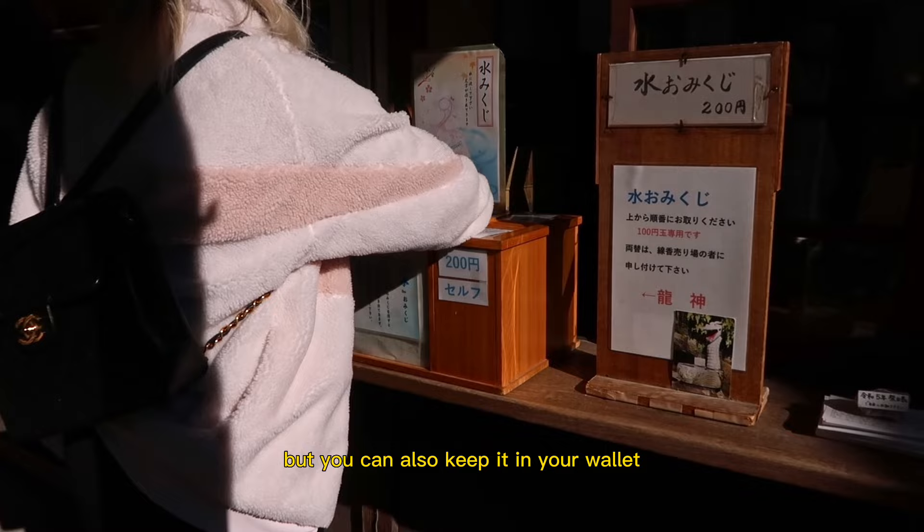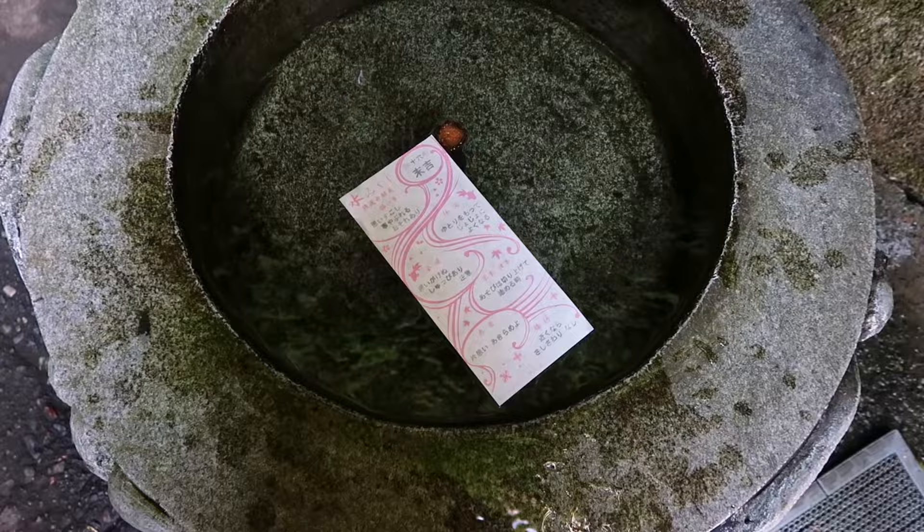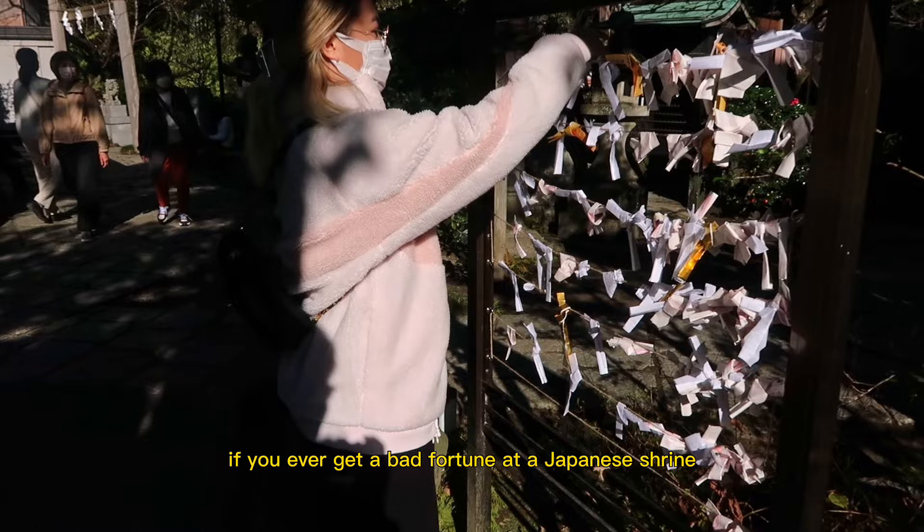This temple also has water-only omikujis which tell you your fortune. After picking your omikuji, you bring it over to the dragon fountain and place it in the water to reveal your fortune. My fortune was a little iffy, so I decided to tie it away. If you ever get a bad fortune at a Japanese shrine, you can tie your omikuji and hopefully the bad luck is left behind.